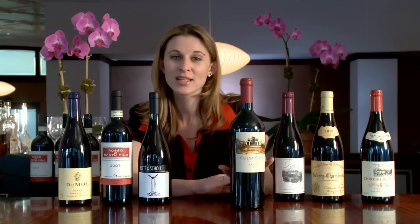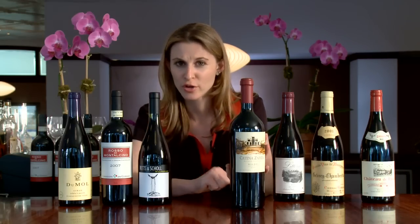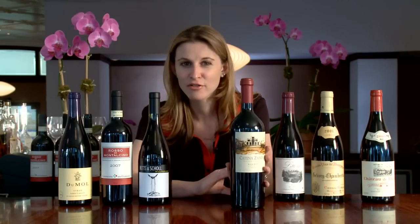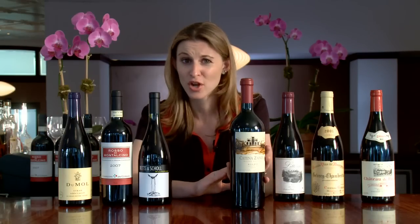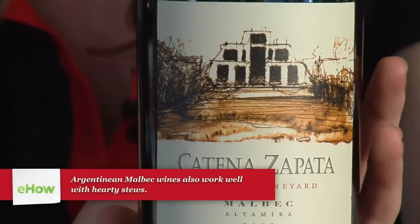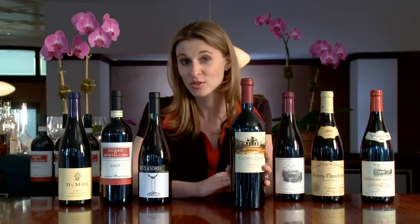Argentina has really adopted Malbec and made it their own. This is a wine that has a little bit less tannin than Cabernet, but still has beautiful structure, beautiful dark blue and black fruit, a lot of coffee and mocha notes, and a little roasted herbs. It's a great wine to go with all sorts of cuisine — a steak, a burger, anything with red meat — and it's really one of the great value wines of the world right now. Wine is fun. I hope you learned something and heard about a wine you're going to go out and try and love. My name's Jordan Salcido — catch me again on eHow.com.